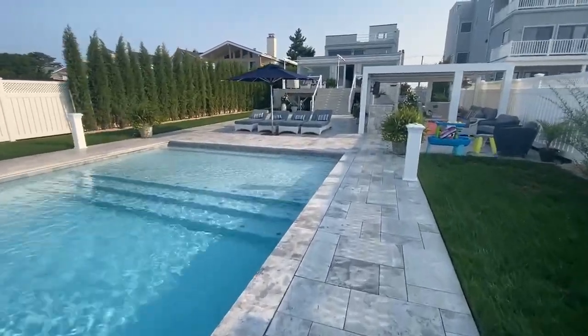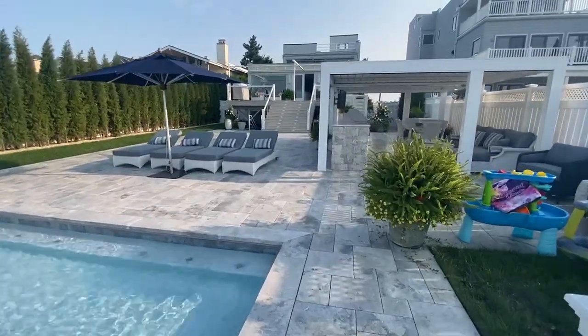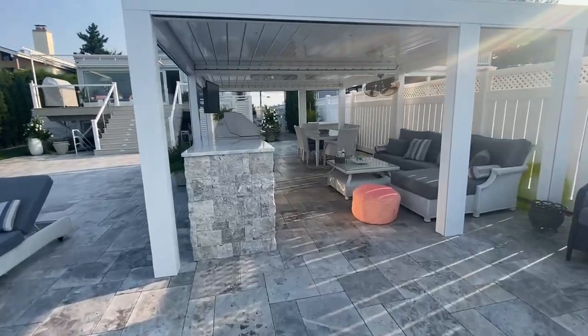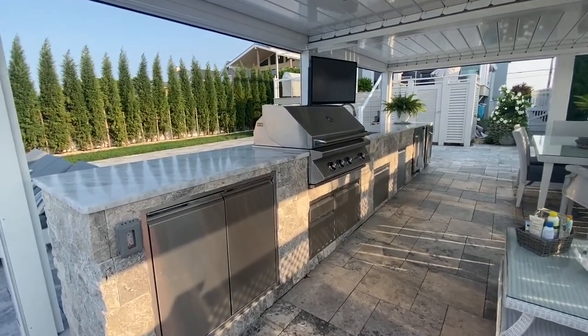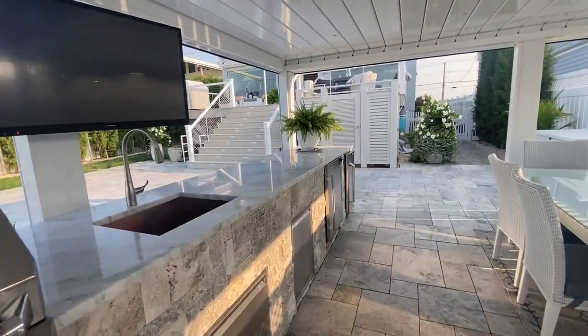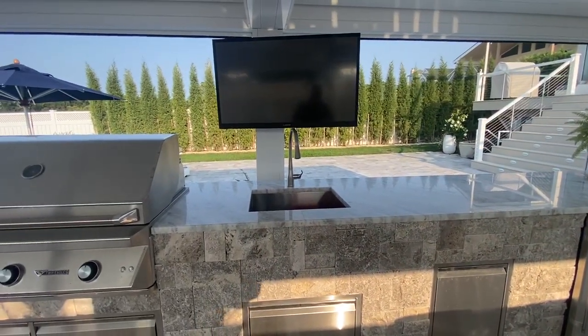We also built an outdoor kitchen with all Twin Eagle appliances, including the grill, storage cabinets, refrigerators, an ice maker, and an undermount sink.